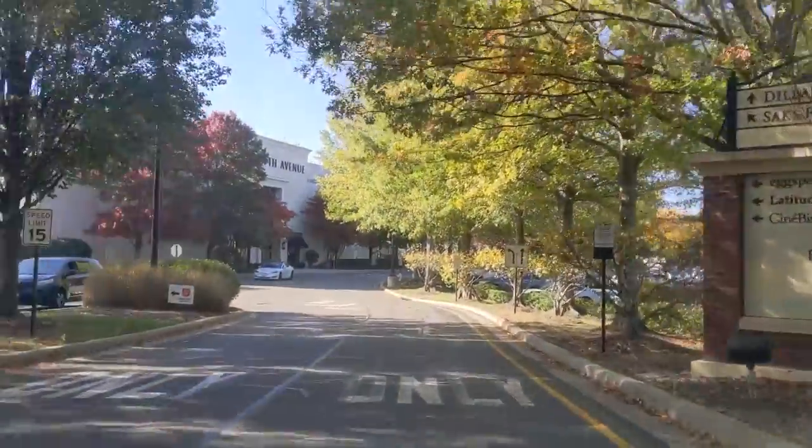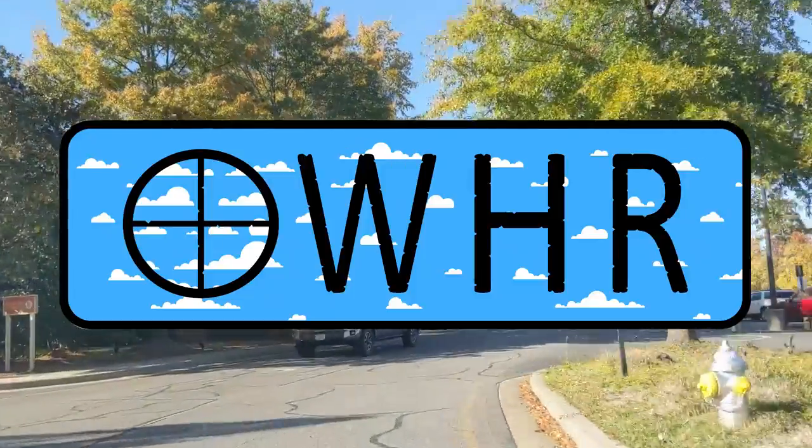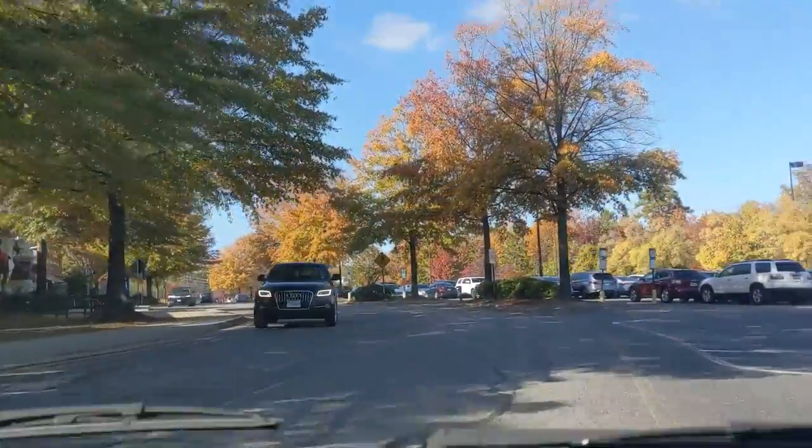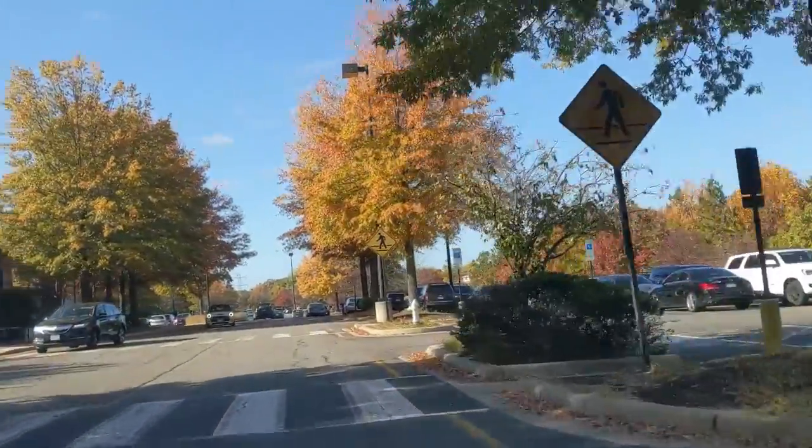I'm your host Gavin and welcome back to the next episode of Open Window Hidden Record, where I keep it transparent. It's where I travel to different local shops looking for cheap hidden records, buying them and reviewing them.